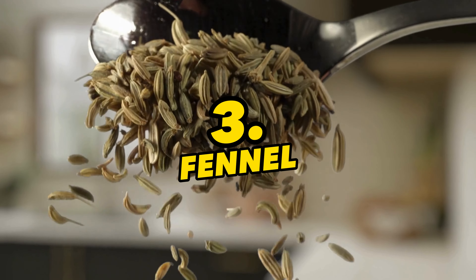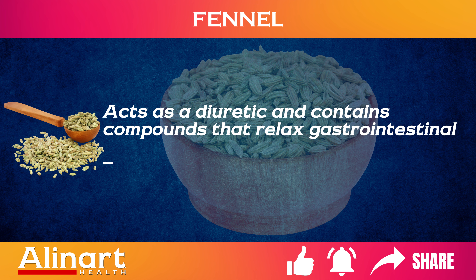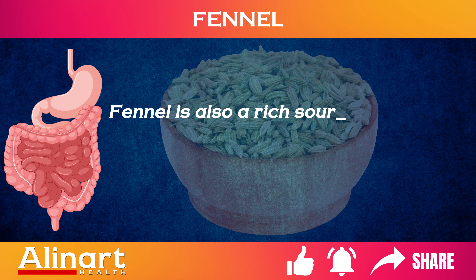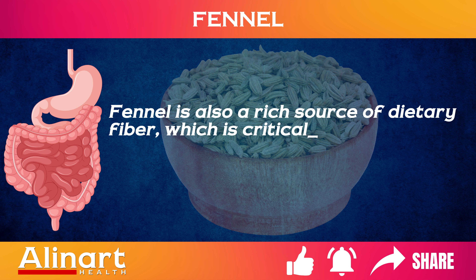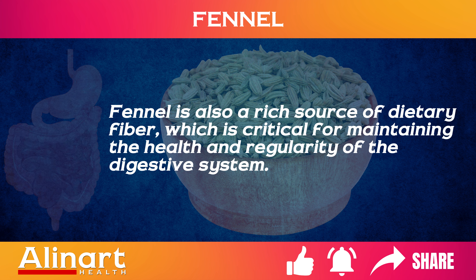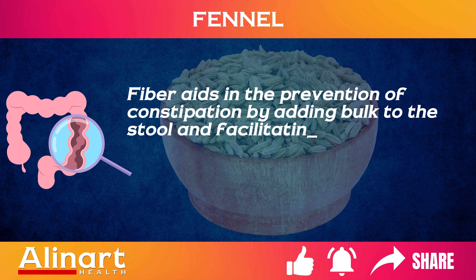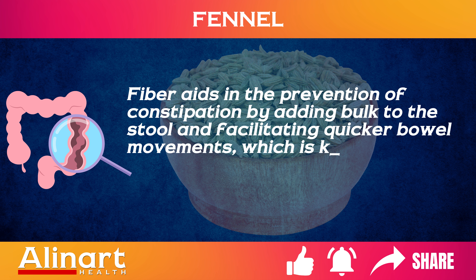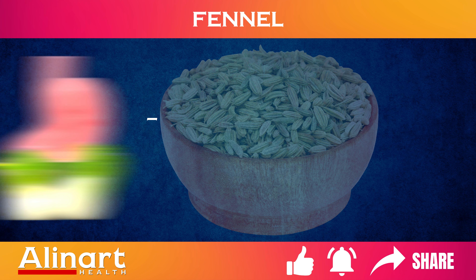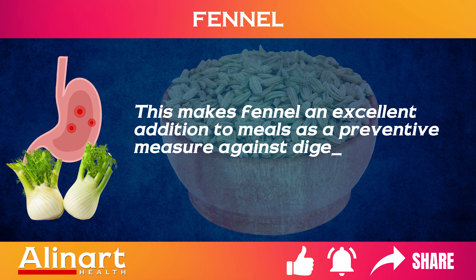3. Fennel. Fennel acts as a diuretic and contains compounds that relax gastrointestinal spasms, thereby reducing gas and bloating. Fennel is also a rich source of dietary fiber, which is critical for maintaining the health and regularity of the digestive system. Fiber aids in the prevention of constipation by adding bulk to the stool and facilitating quicker bowel movements, which is key in preventing the buildup of gas and pressure that leads to bloating.